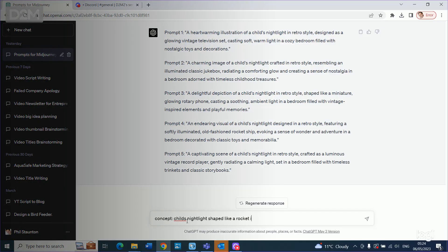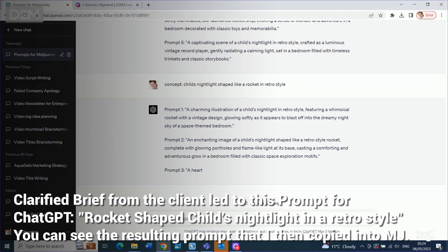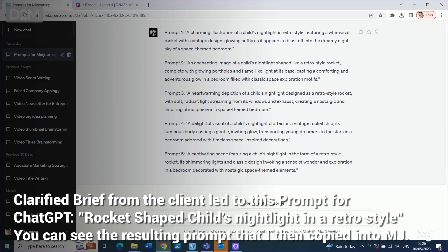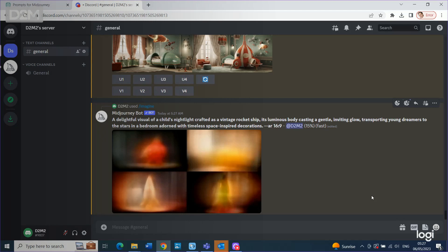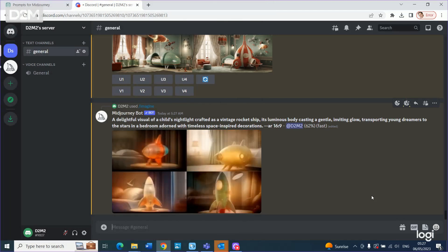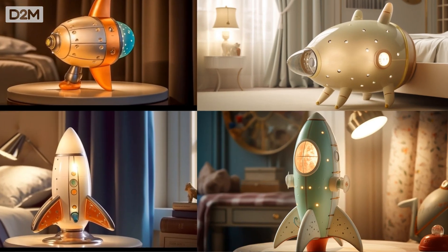AI can't design a product that's going to be perfect for manufacturing, cost effective, and great for the user. But what it can do is bottom out the brief really quickly so that I can get on and design something that's in line with the client's vision, that's the right style, and then incorporate all of those key other factors like ergonomics and market insight at that stage as well.